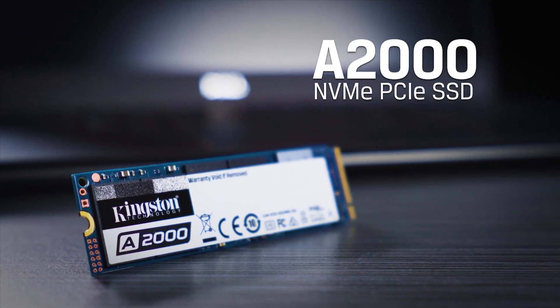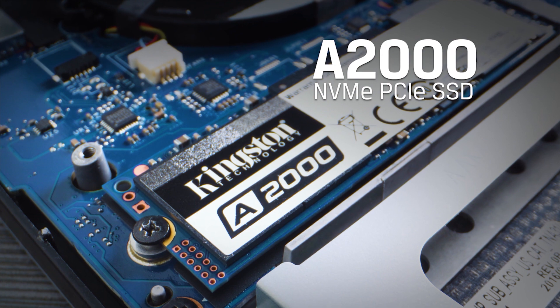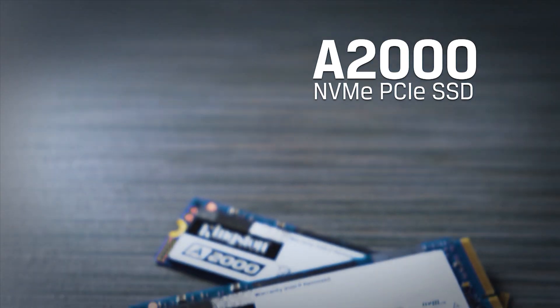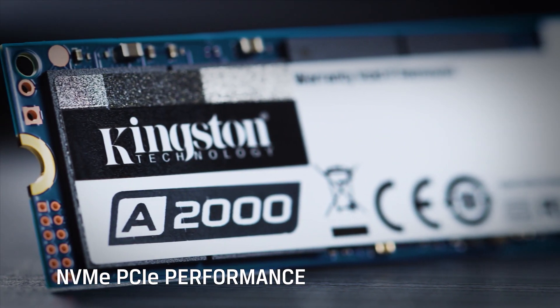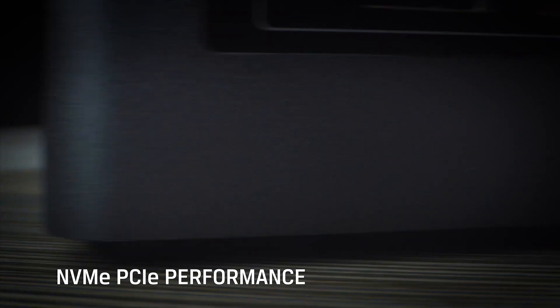Our CES 2020 coverage is brought to you by Kingston's A2000 entry-level NVMe solid-state drive with up to one terabyte of capacity and three times the performance of a traditional SSD at about the same price.